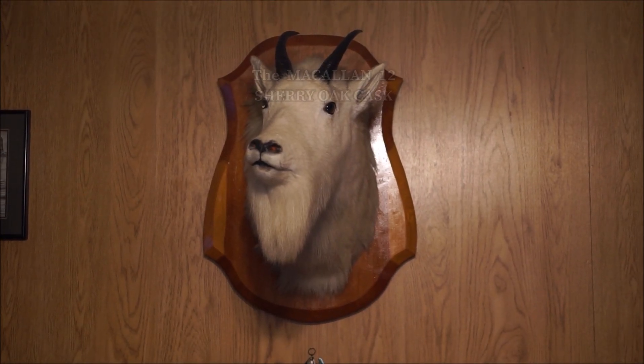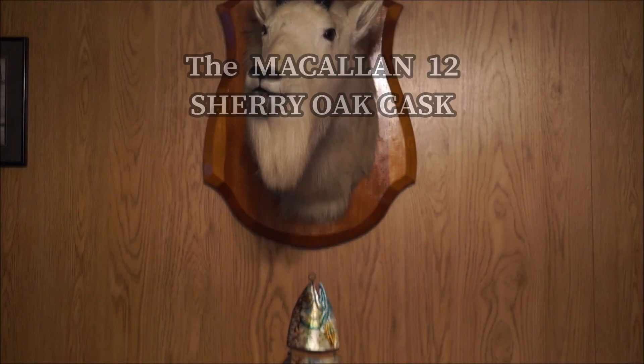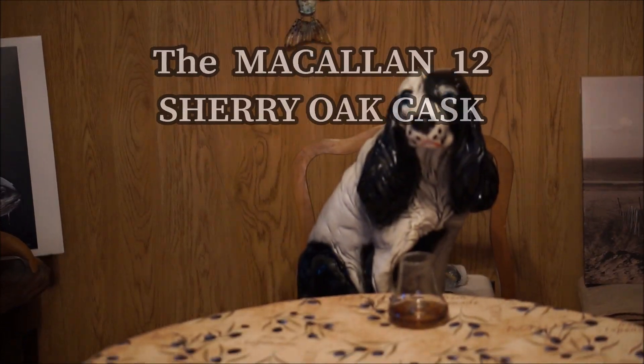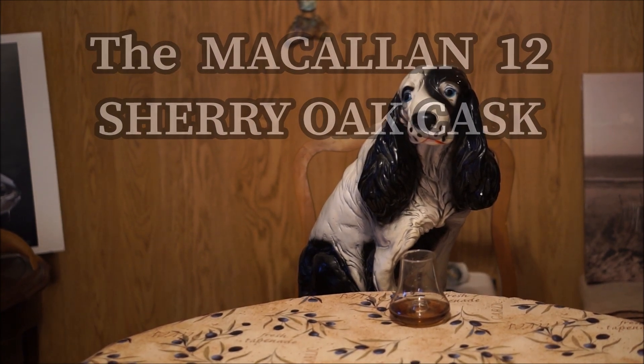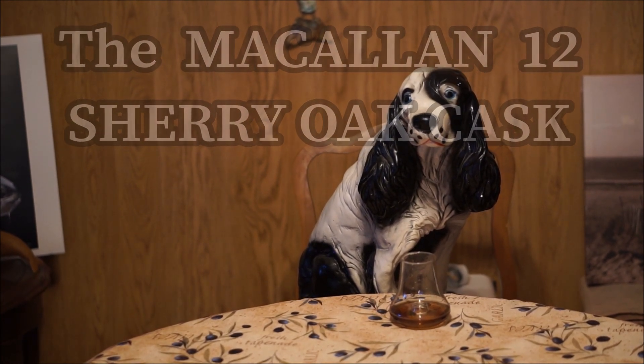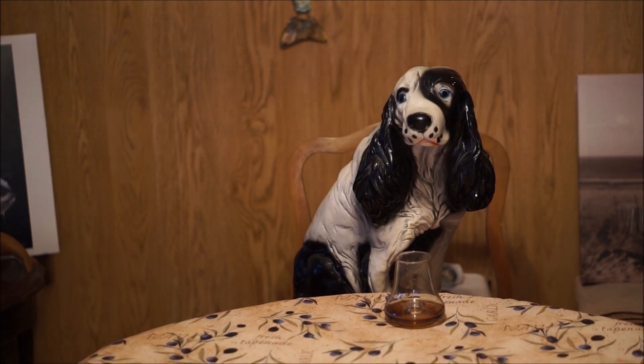Hey Vern, old buddy, good to see you could make it. You keeping an eye on Sparky? Oh no, I see he's been into my good glasses. Hey Sparky, I told you to stay away from my good glasses when you've been up all night into the scotch as well.